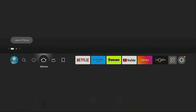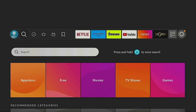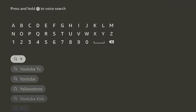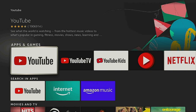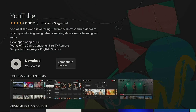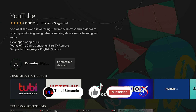If you don't find it there, go over to the left to the magnifying glass, go down to search, and just type in YouTube. Go ahead and click on it. Under Apps and Games, click on it again, give it a few seconds to download and install.